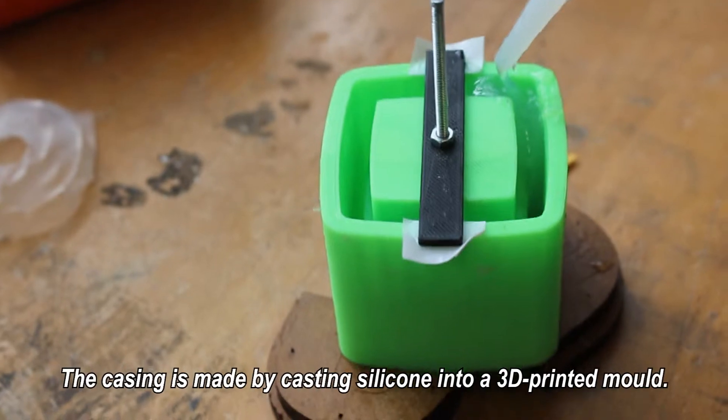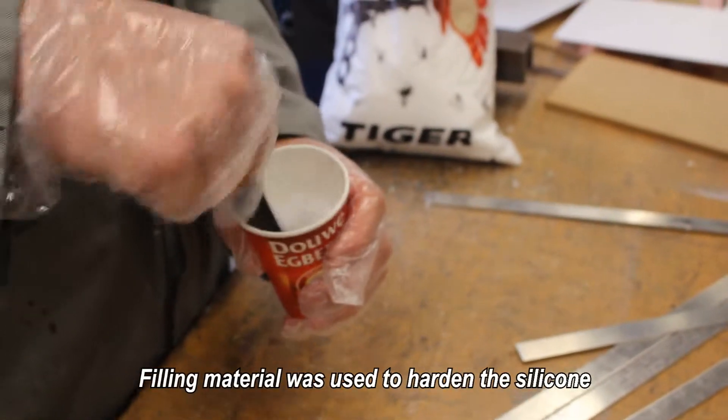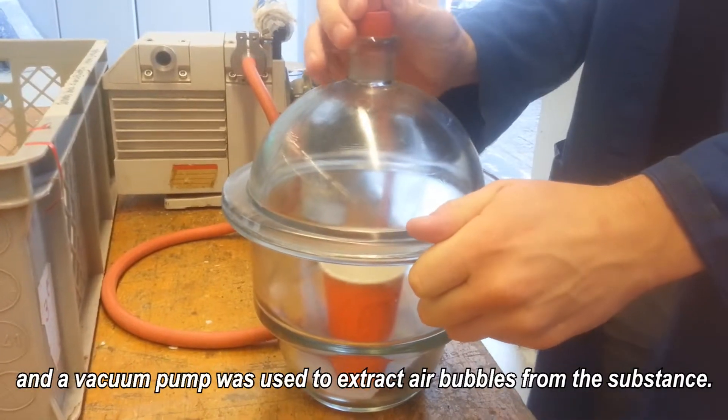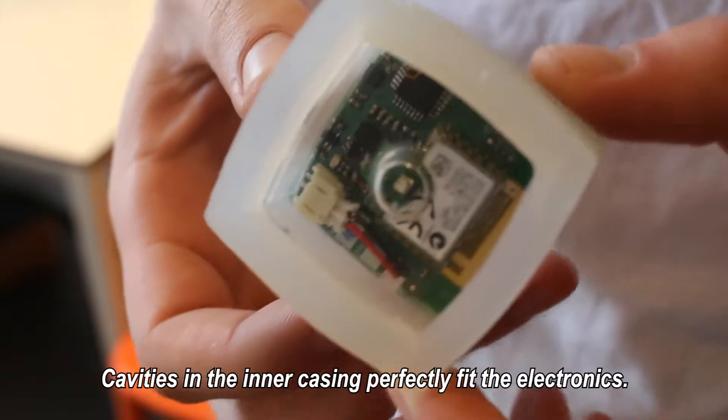The casing is made by casting silicon into a 3D printed mold. Filling material was used to harden the silicon, and a vacuum pump was used to extract air bubbles from the substance. Cavities in the inner casing perfectly fit the electronics.